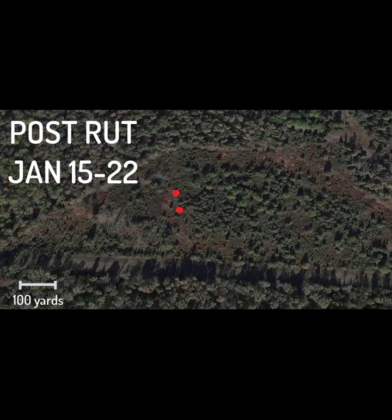Fast forward one month and we see a very different story. Now 140's collar is transmitting locations from a very small area compared to his larger movements just a few weeks prior.